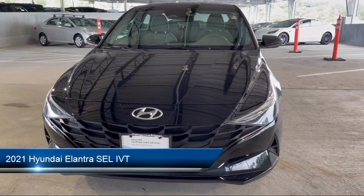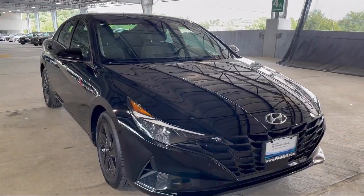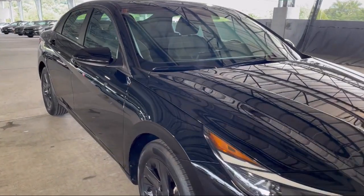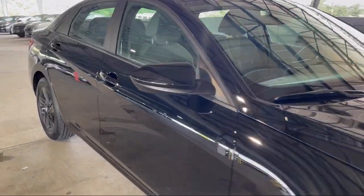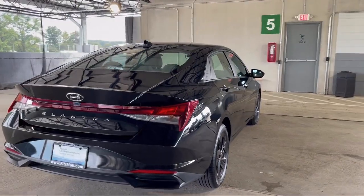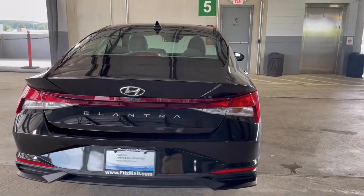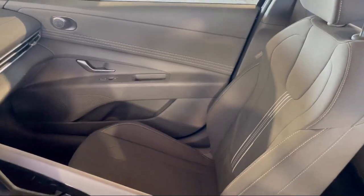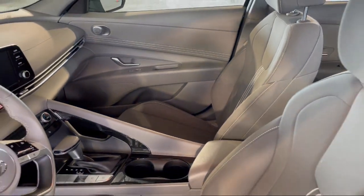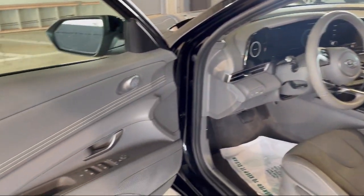It comes equipped with Pre-Collision Warning System Pedestrian Detection, Pre-Collision Warning System Audible Warning, Multi-Function Remote Proximity Entry System, Front Side Curtain Airbags, Braking Assist, Alloy Wheels, Automatic Emergency Front Braking, Steering Wheel Mounted Audio Controls, Folding Split Rear Seat, Drive Mode Selective, and has less than 35,000 miles on the odometer.